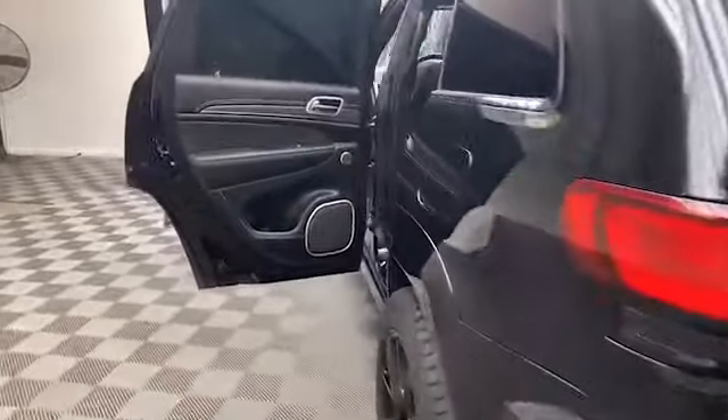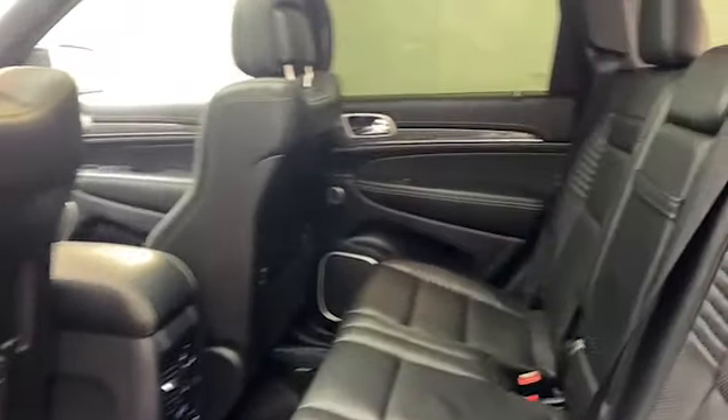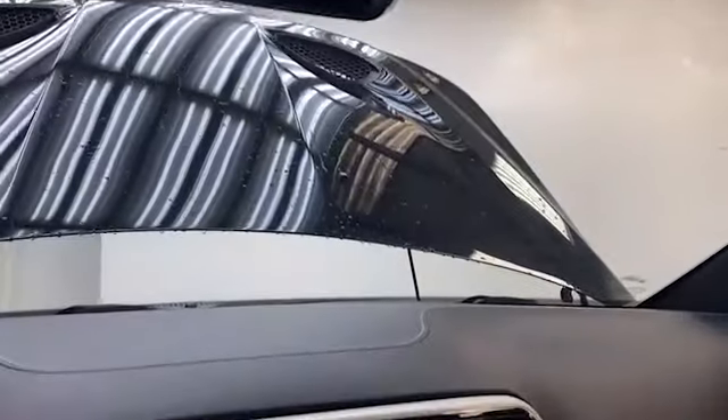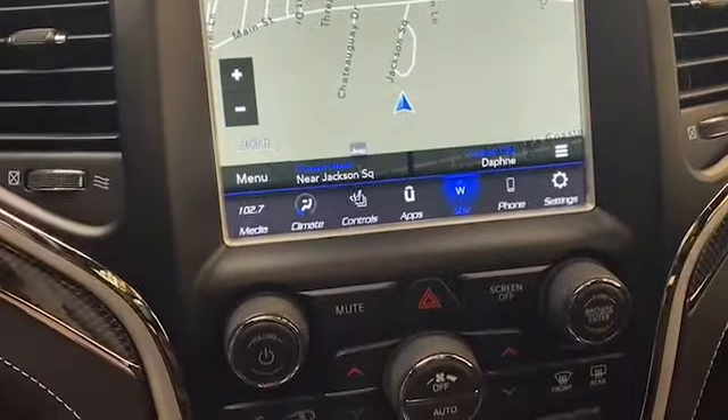Inside of the driver-focused cockpit, we find Laguna leather performance seating with heated and cooled front seats. The select track with launch control lets you personalize your driving experience, and the Harman Kardon 19-speaker audio system ensures that your drive will never be boring.